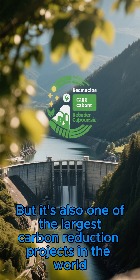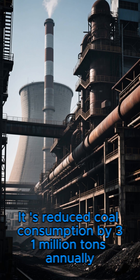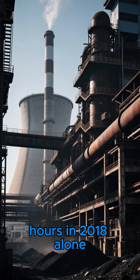But it's also one of the largest carbon reduction projects in the world. It's reduced coal consumption by 31 million tons annually, and cut greenhouse gas emissions by 101.6 terawatt-hours in 2018 alone.